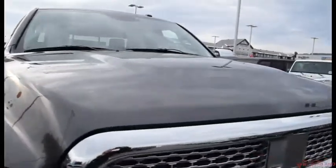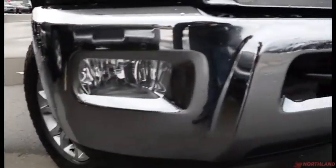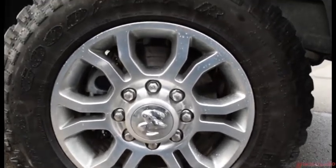This truck is in granite — looks great. You do have that Laramie grille up front with the chrome. We do also have projector-style headlights and your fog lights down there with your chrome bumper and your tow hook. Coming around the side we do have our Goodyear Wrangler tires — they look great — and it does have the 18-inch rims as well.